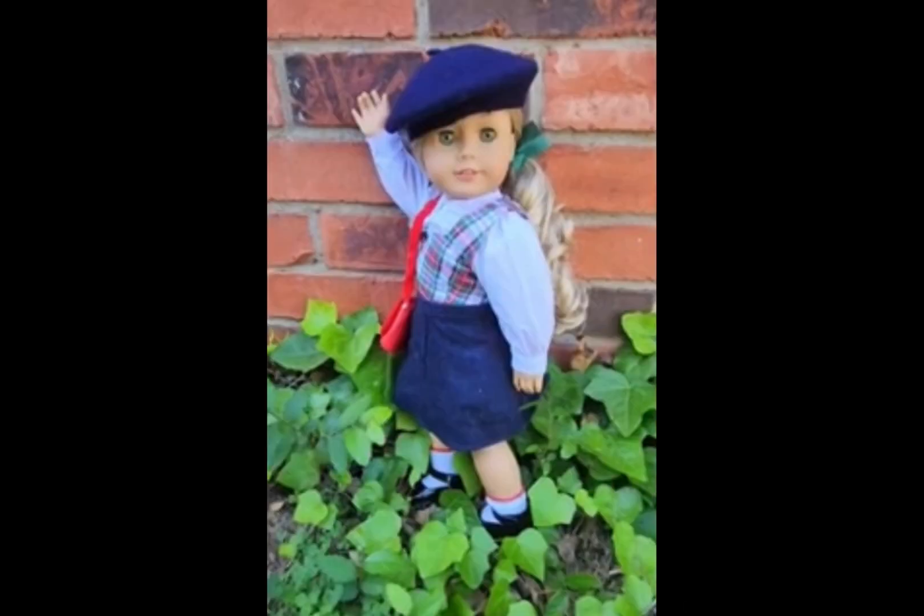This photo comes from Carolina Estelle. She also did the 1940s, and she's recreating Molly's book cover — her original one. I think this is so cute. The outfit looks amazing on her. The photo is just a little blurry; I don't know if that's on my end or not, but great job this week.